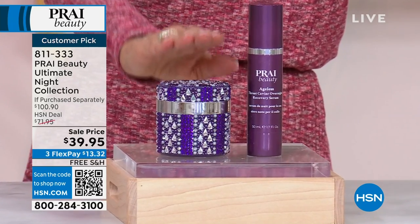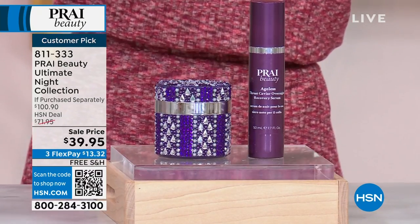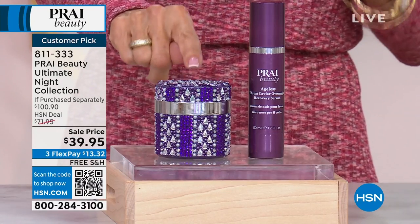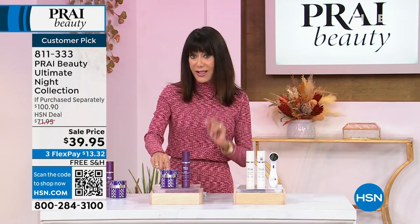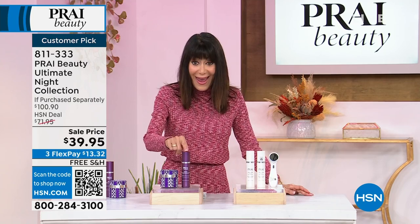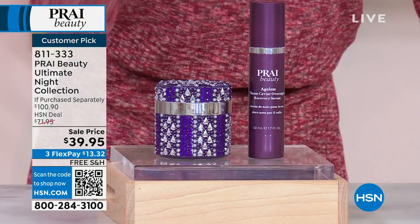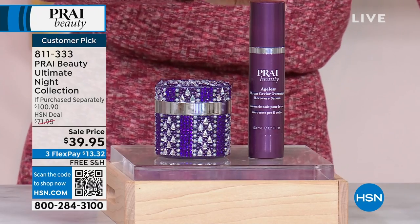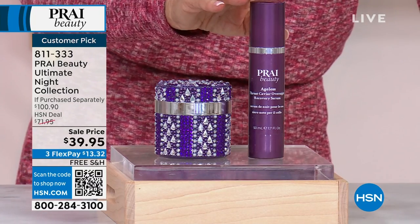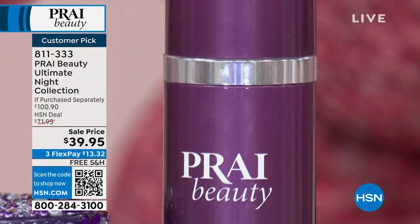You are getting the Ageless Throat. This is your throat and neck cream. It is the most famous cream that Kathy has done — literally hero product globally around the world. This is the night cream. It is a customer pick on its own, and it is $49.95. Then you are also going to get the serum — the Ageless Throat Caviar Serum — $51.95 on its own.